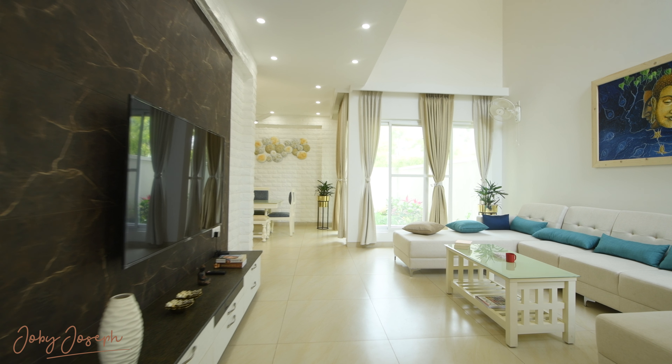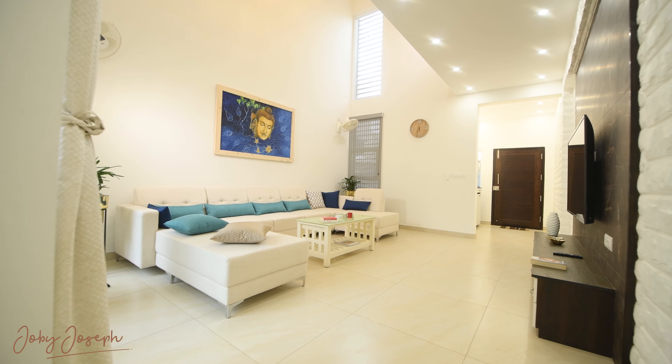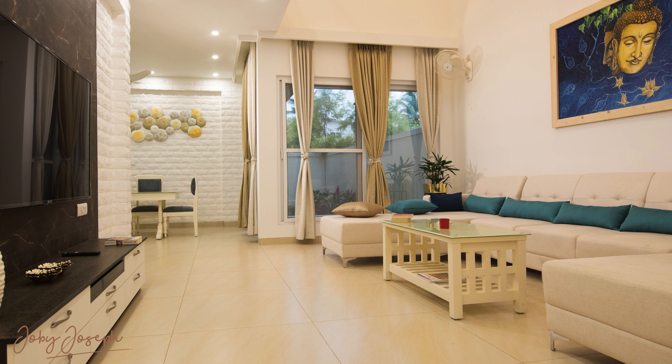Prateek and Anoushka's home stands as a testament to this philosophy. From the moment you step inside, the seamless flow and openness draw you in. The living room, flooded with natural light from floor to ceiling windows, embodies modern minimalism at its finest.